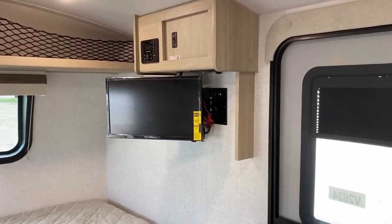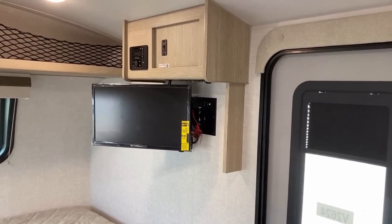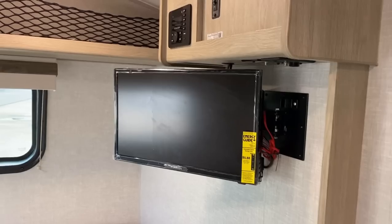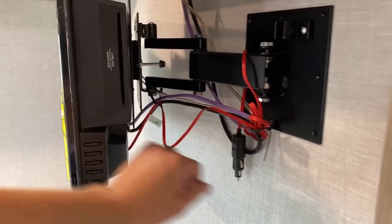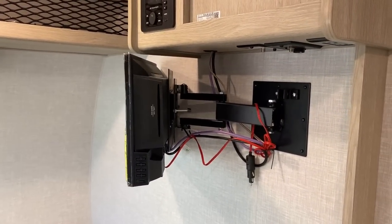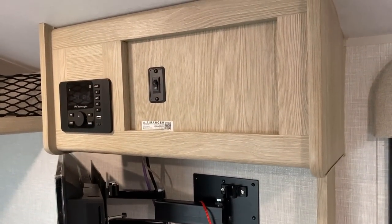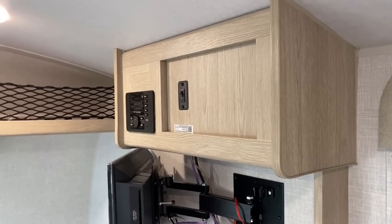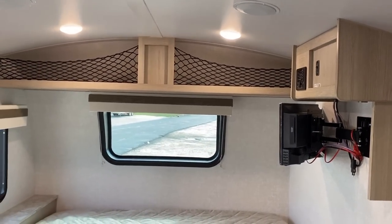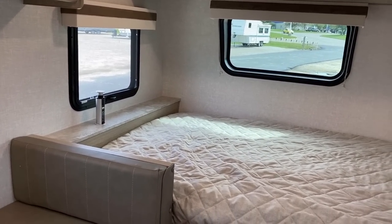The entertainment center is in a really good position — across from what would be the headboard of the bed or the dinette. The TV can pivot around and locks in place for transit. There's a little red cable back there which is actually a 12-volt plug, because this is either a 110 or 12-volt powered TV, and it has a built-in DVD player. Up top you have a Bluetooth stereo, and you also have a Wi-Fi ranger — a little switch — so the RV has a built-in signal access point that works kind of like a router.